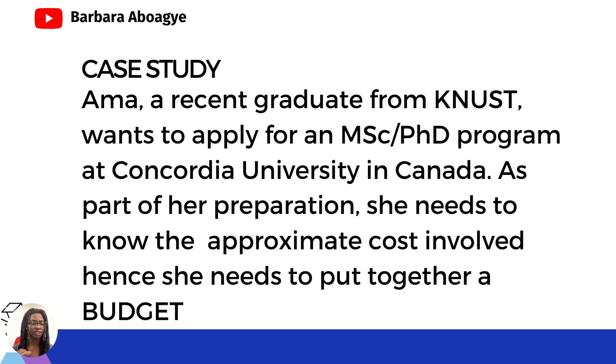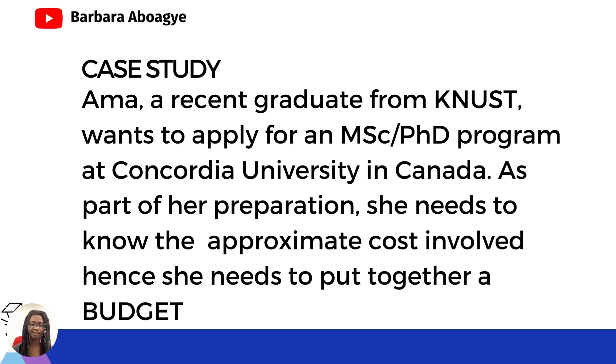So Amir is a recent graduate from Kwame Nkrumah University of Science and Technology in Ghana, and she wants to apply for an MSc or PhD program at Concordia University in Canada. As part of her preparation, she needs to know the approximate costs involved and put together a budget. The first thing you have to do is look at the documents you need to apply to the university and see how much each of them cost.